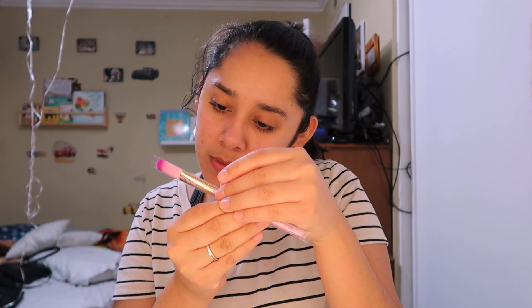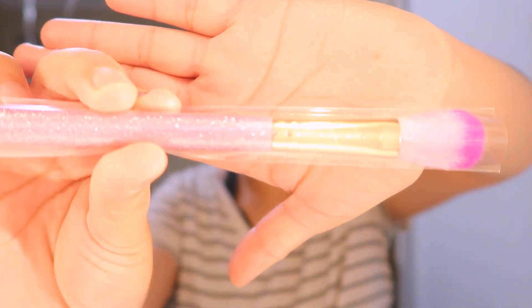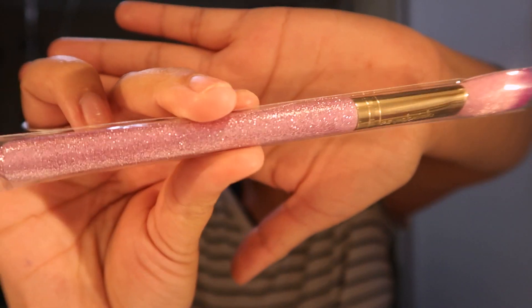I also got a brush — it's from Smith Glam, model SL41. It's purple and pink and shiny. I believe this is for eyeshadow but I'm not really sure. I'm not really good with brushes yet — I still have to get more familiar with this stuff since I'm getting it but don't always know how to use it.